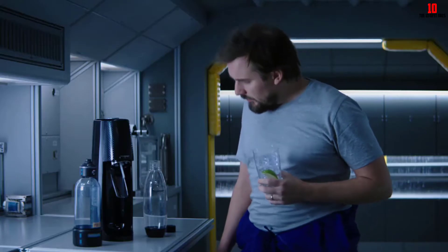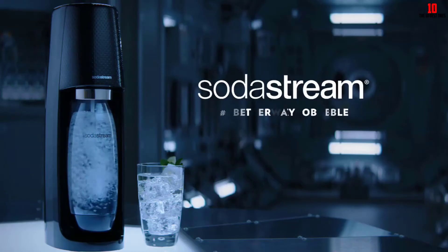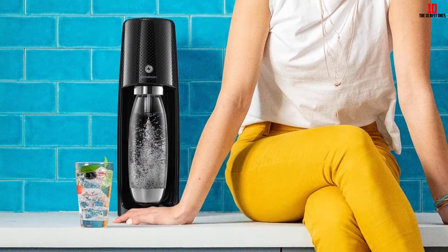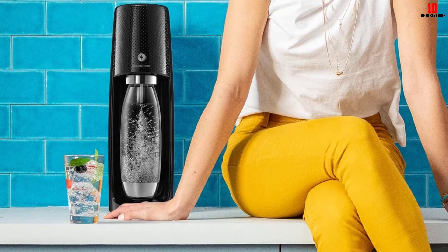This is a corded electric soda maker, like most of the best models in this category. The cord is lengthy enough to give you a bit of leeway when it comes to placement on the counter.